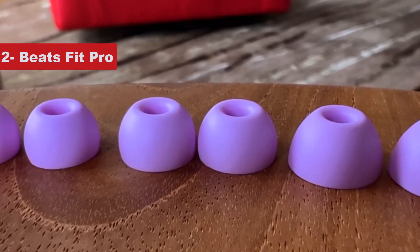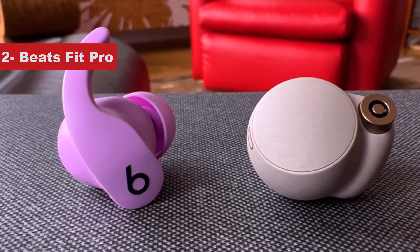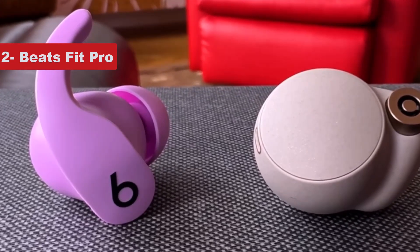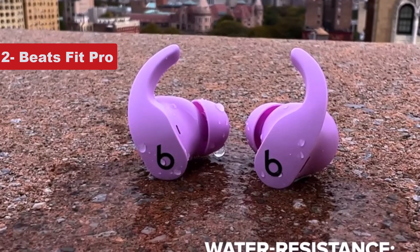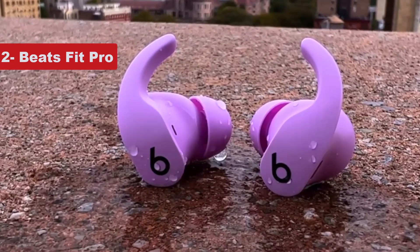Unlike the PowerBeats Pro, the Fit Pros include active noise cancellation, and they're on par with the AirPods Pro in that department. The earbuds are rated IPX4 for water resistance. While that's not as robust as some other fitness-focused buds, it should be sufficient to survive sweat and outdoor runs in various conditions.